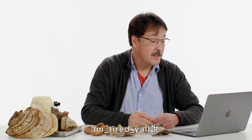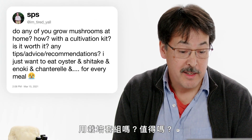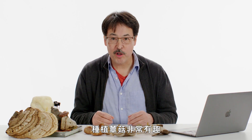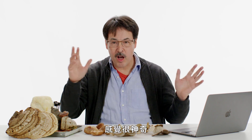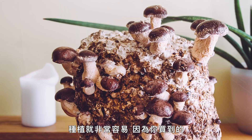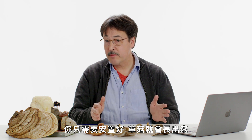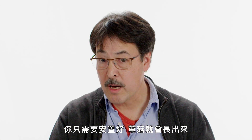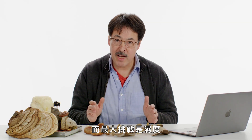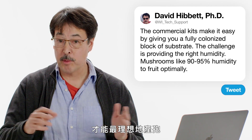Someone asks: do you grow mushrooms at home, and is it worth it? It's tremendous fun growing mushrooms — it's kind of miraculous to watch them emerge from a block of sawdust. If you buy one of the commercial kits, they make it very easy, because what you get is a fully colonized block of substrate, usually sawdust-based, and you just set it up and the mushrooms will come. The challenge is providing the right environment, and the big challenge there is humidity — mushrooms like about 90 to 95% humidity to fruit optimally.